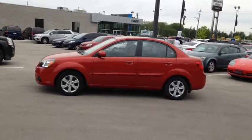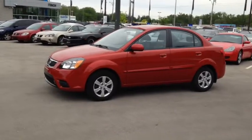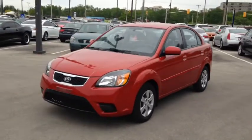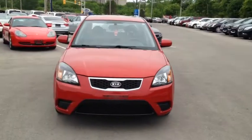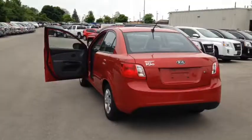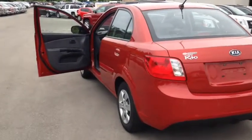Here we have the 2010 Kia Rio, stock number 119158. This vehicle has approximately 46,000 kilometers with a 1.6 liter 4 cylinder engine, automatic transmission and front wheel drive. This vehicle has a factory exterior color of orange and comes equipped with 14 inch steel wheels.